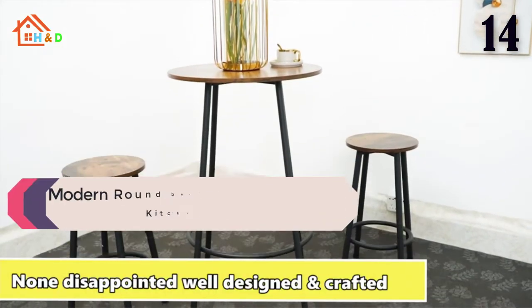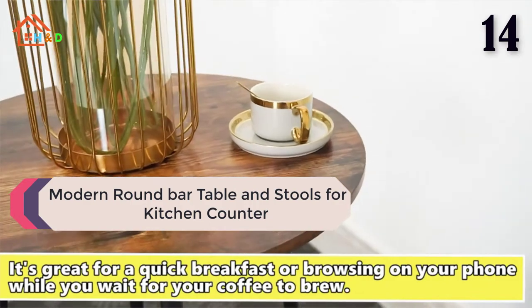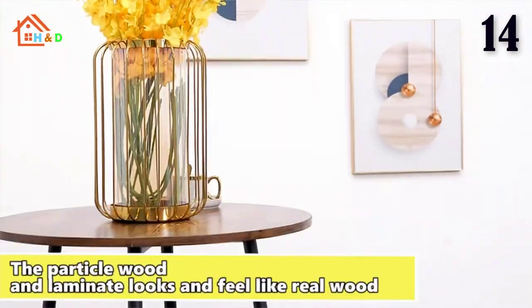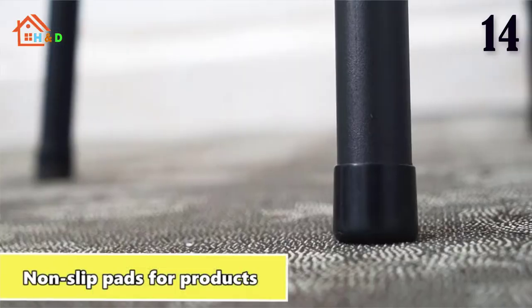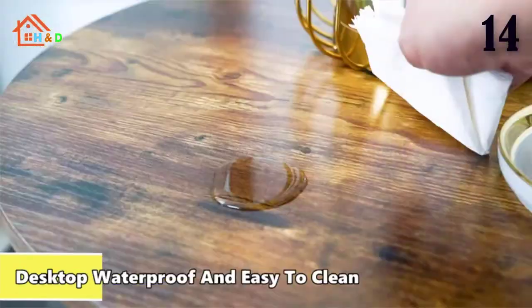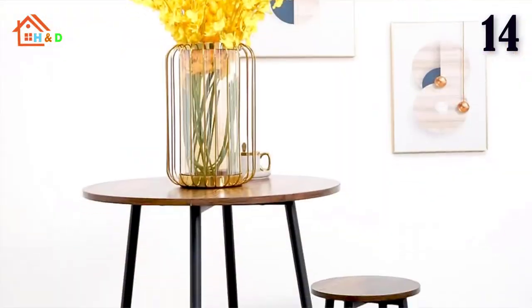At number 14 we have listed the best modern round bar table and stools for two kitchen counter. We are committed to bringing elegant, simple, high quality furniture products and bringing you a warm and comfortable home. Embracing these concepts, we have created this modern bar table and stools, which is constructed with high quality MDF panels and metal frames.